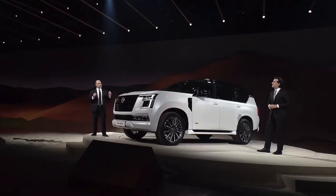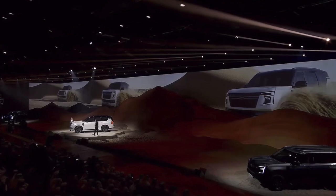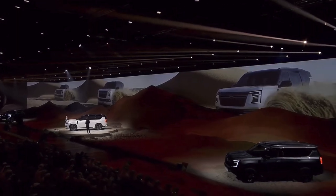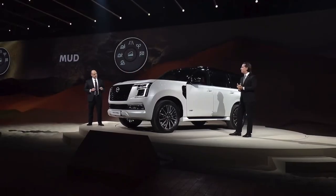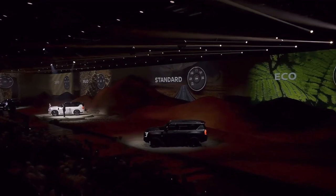All the powertrains have been tested exhaustively in the harshest conditions. The new Patrol remains the king of all terrains with absolutely no compromise. The new intelligent dynamic air suspension combined with six intuitive drive modes allows the Patrol to keep conquering.